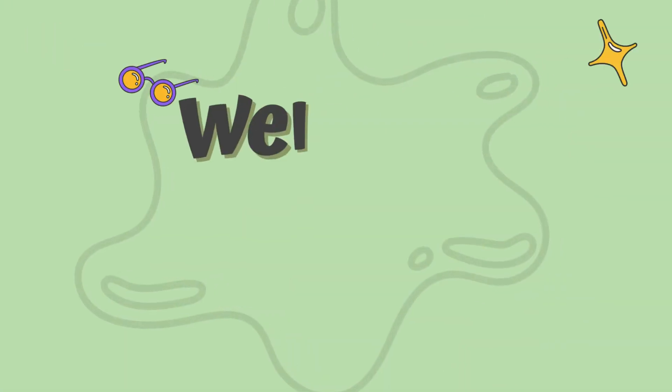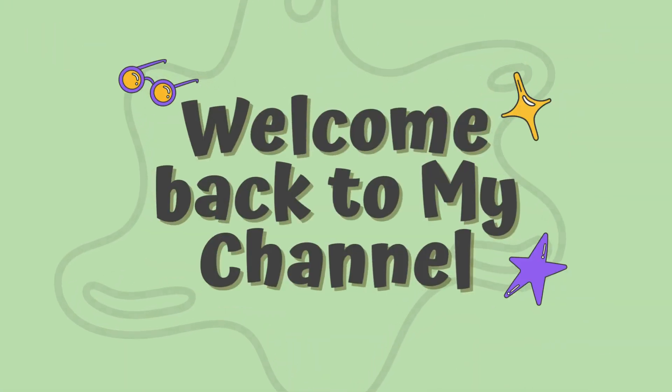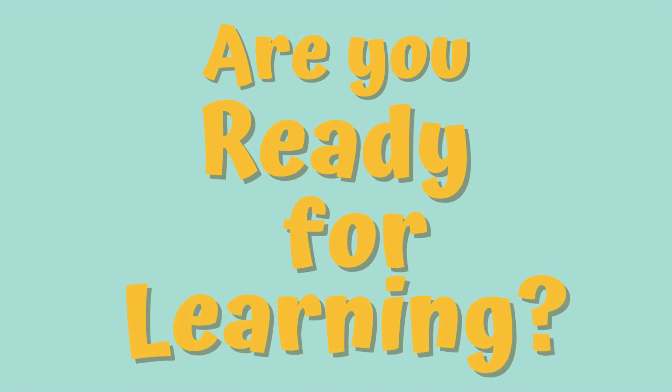Hey kids! Welcome back to my channel. Are you ready for learning? 3, 2, 1, let's go!